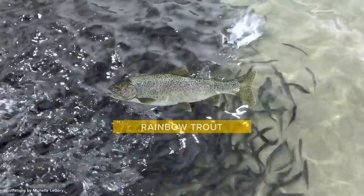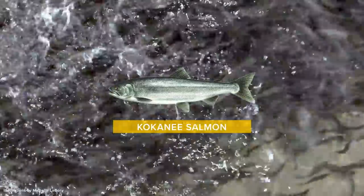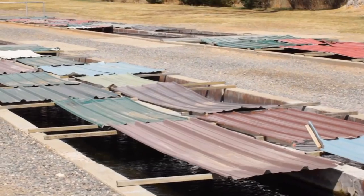The fish that we raise here are rainbow trout, snake river cutthroats, brown trout, and we have the kokanee salmon brood stock here. We can go down to the raceways now and we'll see some fish.